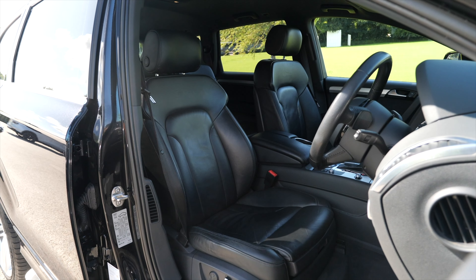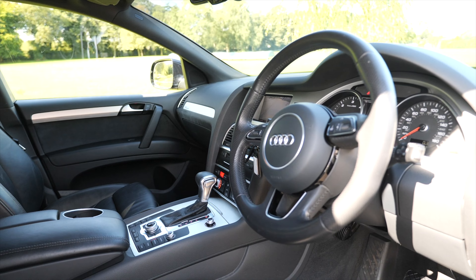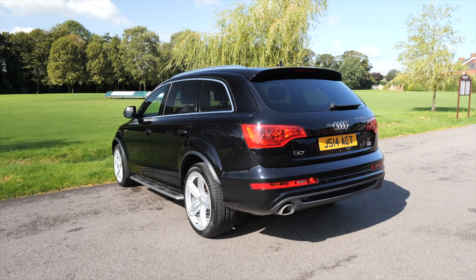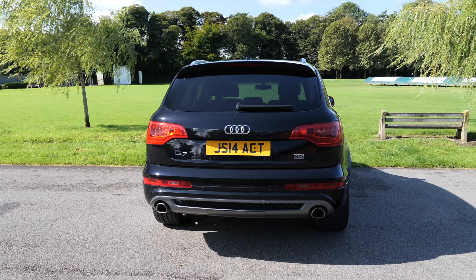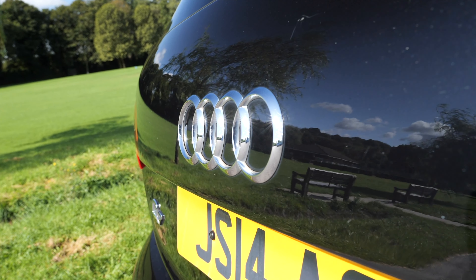Fuel economy: urban 32.8 miles per gallon, extra urban 42.2 miles per gallon, combined is 38.2 miles per gallon. It has a top speed of 135 miles per hour out of a six cylinder, 242 brake horsepower, 24 valve engine.